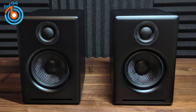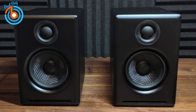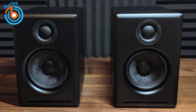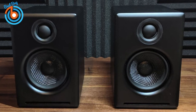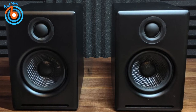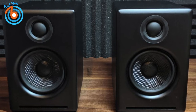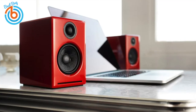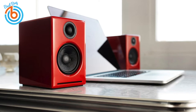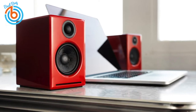Each speaker includes a 0.75-inch silk dome tweeter and a 2.75-inch aramid fiber woofer. Combined with the internal amplifier, both drivers put out 60 watts of peak power with a frequency range of 65 Hz to 22,000 Hz. On the wireless side, there's Bluetooth 5.0 with aptX support, creating a high-fidelity audio connection comparable to CD quality.